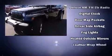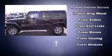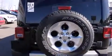Jeep ensures the safety and security of its passengers with equipment such as Dual Front Impact Airbags with Occupant Sensing Airbag, integrated rollover protection, traction control, brake assist, a security system, and four-wheel disc brakes with ABS.